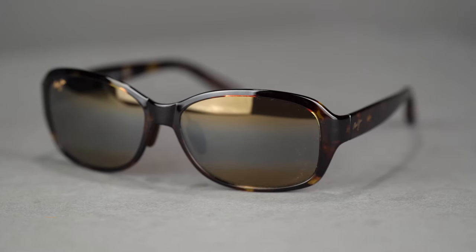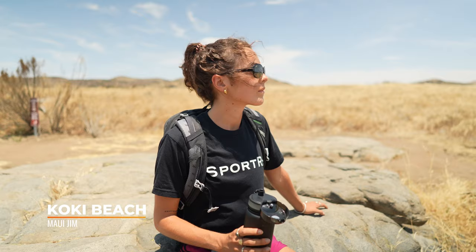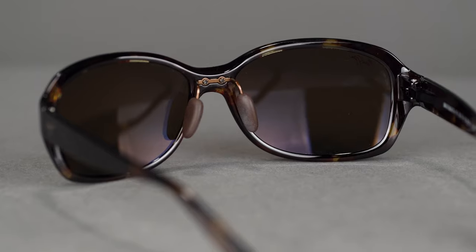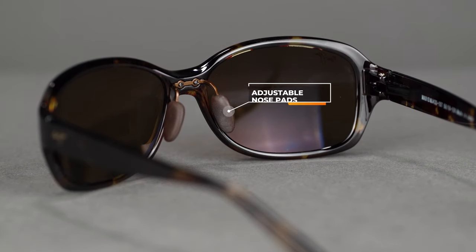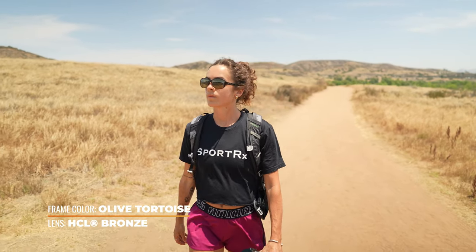The third frame in our lineup is the Maui Jim Koki Beach. The Koki Beach is a more rounded frame shape, and it's made out of a lightweight injected nylon frame material to keep these frames nice and lightweight when you're wearing them all day long. It is a saddle style bridge, but the cool thing about the Koki Beach is that it has an adjustable nose pad on its own pin, so you can move that nose pad in and out to get it to a place that's nice and comfortable — and they're also rubber, so they help with slip resistance.